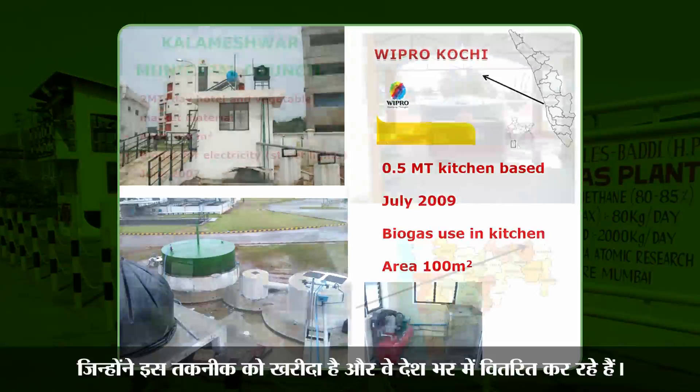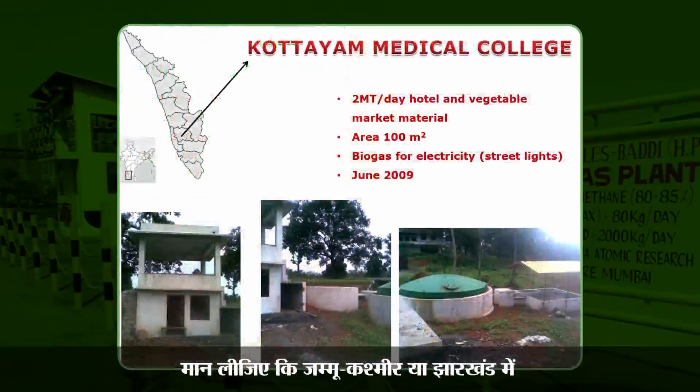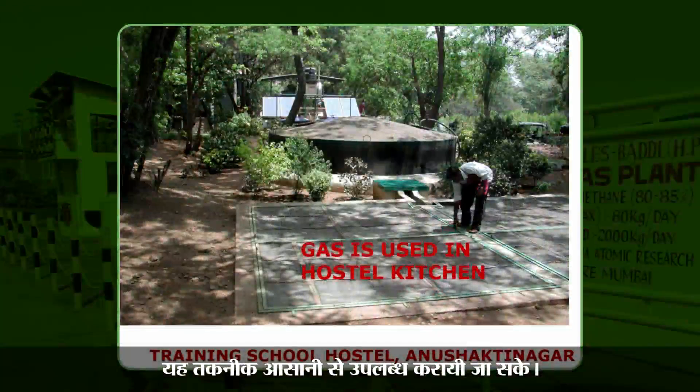There are now more than 150 entrepreneurs who have purchased this Nisargharun technology and they are distributed all over the country. So suppose a municipality in Jammu Kashmir or a municipality in Dharakad wants a Nisargharun plant, they can go to the website, find out who the vendor is in that area, and ask the vendor to supply the plant through their proper procedure. We have tried our best to make the technology available as easily as possible.